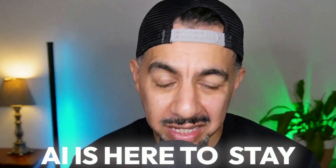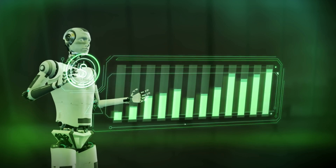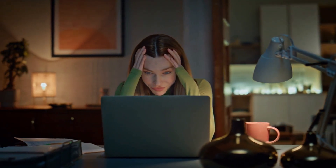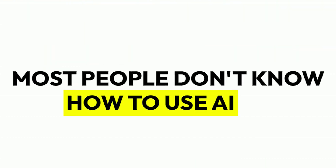AI is here to stay and we have to embrace it. We have to actually utilize it properly to help make those sales. There is no better time than now to actually use AI — it still is in its infancy and most people are not using it properly. So why don't you stay ahead of the game and learn some of these 10 practical, fantastic ways you can actually start using ChatGPT to help you increase those sales.